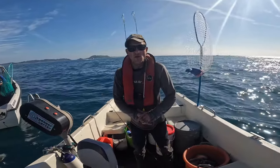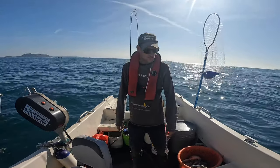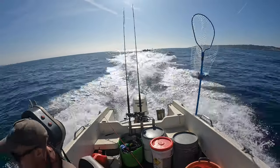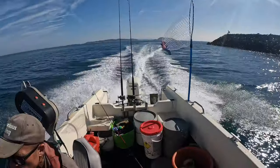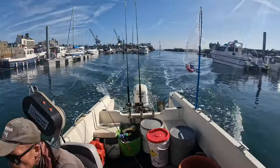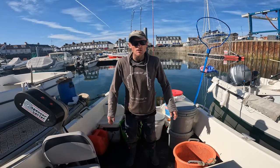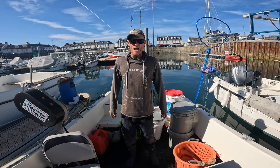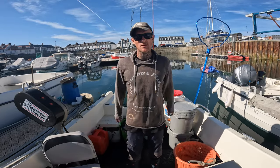We're going to go do the lobster pots later so this is going to be the end of this video. We're making our way in now — we've had lots and lots of black bream. Tim had some black bream and a dogfish, which he's given us for pot bait, so a big shout out to Tim. We're back in port now — lots of bream, a few scad, and Tim's dogfish. Not a bad little session and we've got some lobster bait for the next trip. Hope you enjoyed it, catch you on the next one!